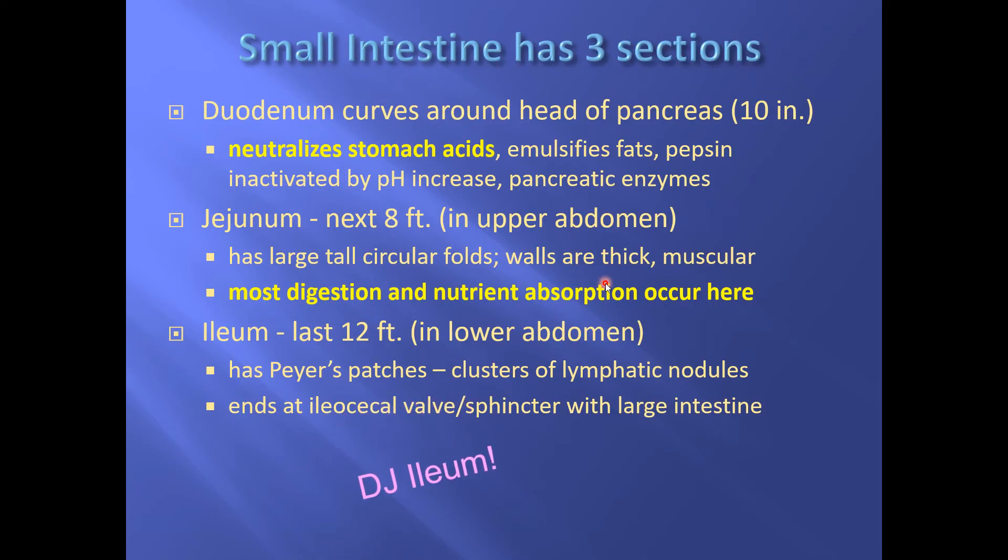Remember: duodenum, jejunum, ileum — the world's darkest DJ. The duodenum neutralizes the stomach acids, releases hormones that command the pancreas and the gallbladder to send in their secretions, opens up the sphincter between the pancreas and the duodenum, and by itself puts in all kinds of bicarbonate. So much stuff happens in the duodenum.